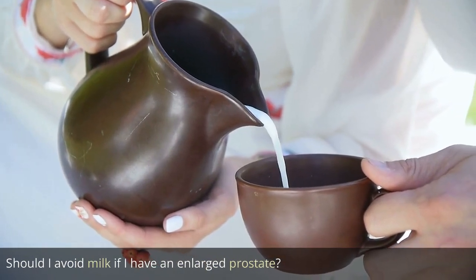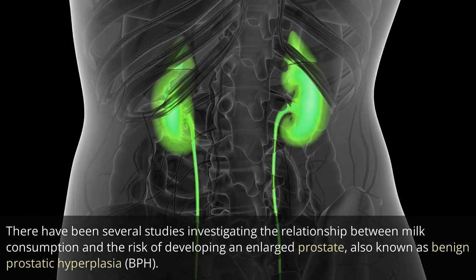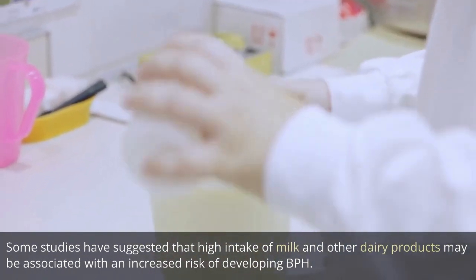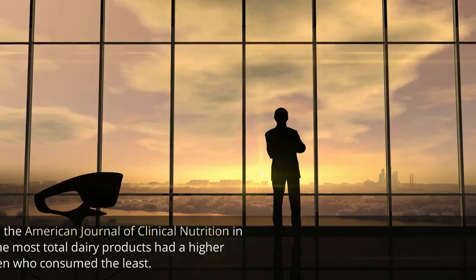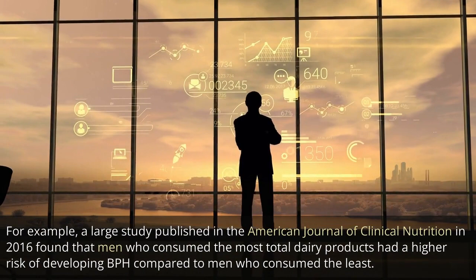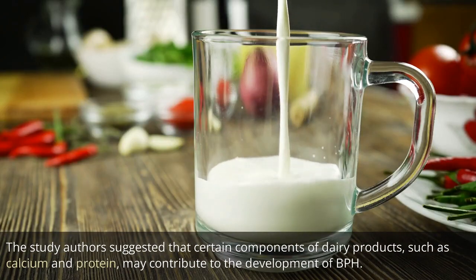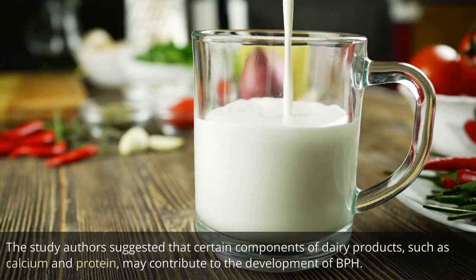Should I avoid milk if I have an enlarged prostate? There have been several studies investigating the relationship between milk consumption and the risk of developing an enlarged prostate, also known as benign prostatic hyperplasia, BPH. Some studies have suggested that high intake of milk and other dairy products may be associated with an increased risk of developing BPH. A large study published in the American Journal of Clinical Nutrition in 2016 found that men who consumed the most total dairy products had a higher risk of developing BPH compared to men who consumed the least. The study authors suggested that certain components of dairy products, such as calcium and protein, may contribute to the development of BPH.